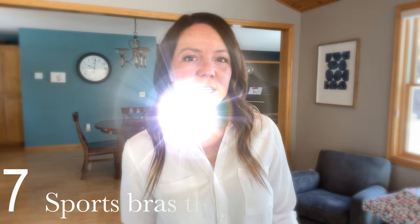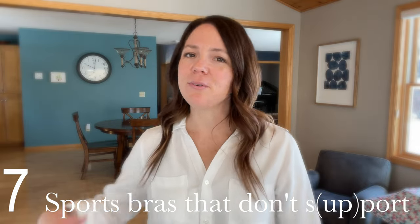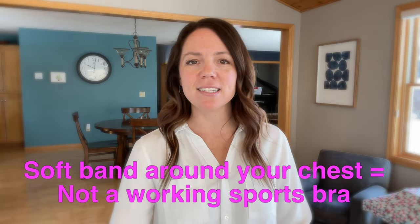Another thing hiding in your workout gear are sports bras that don't support. These are sports bras you've washed and worn so many times that now they're just like a soft band around your chest — you move and they're not supporting anything. These have to go.